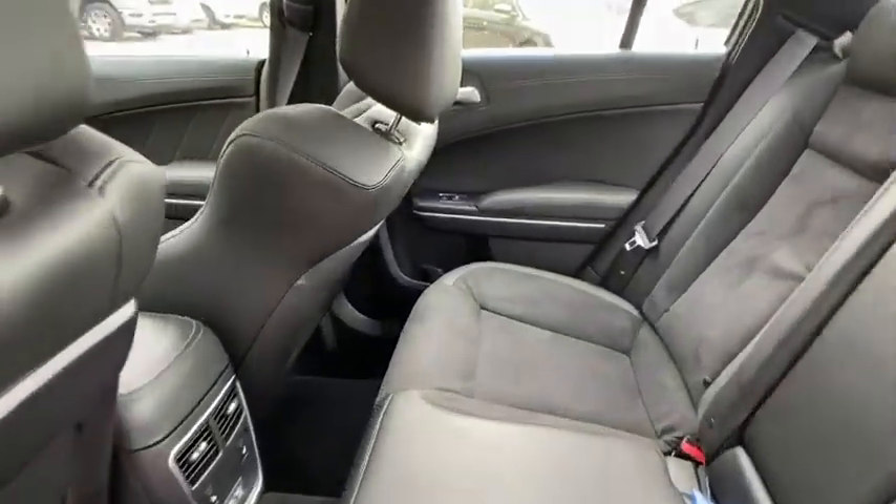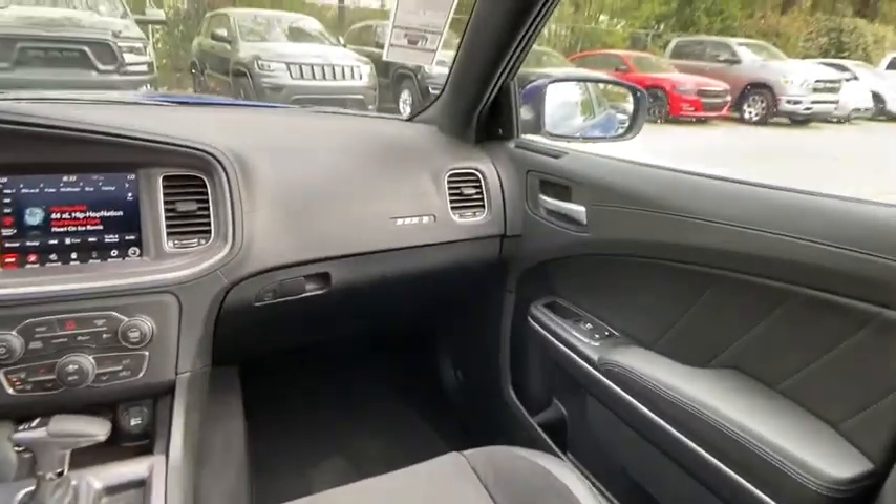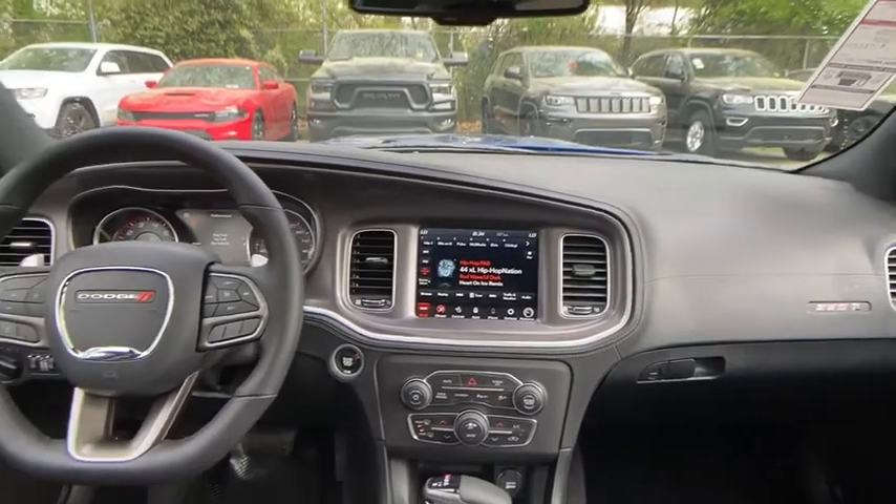Aluminum wheels, cruise control, auto dimming rear view mirror, keyless start, premium sound system, climate control.